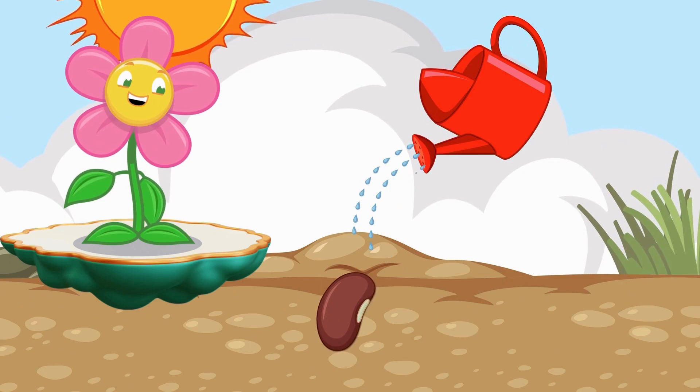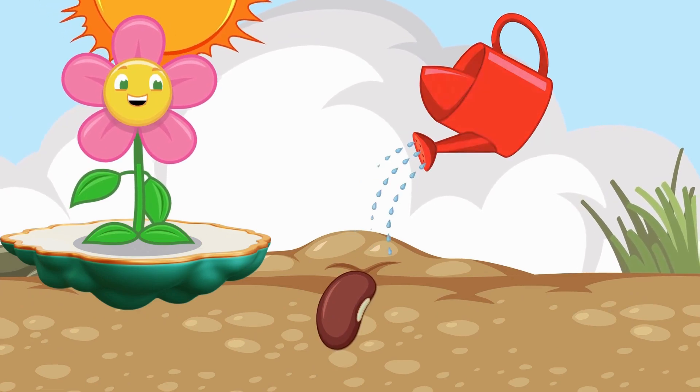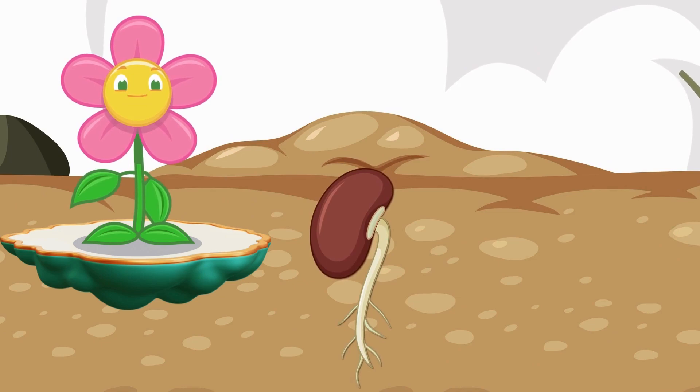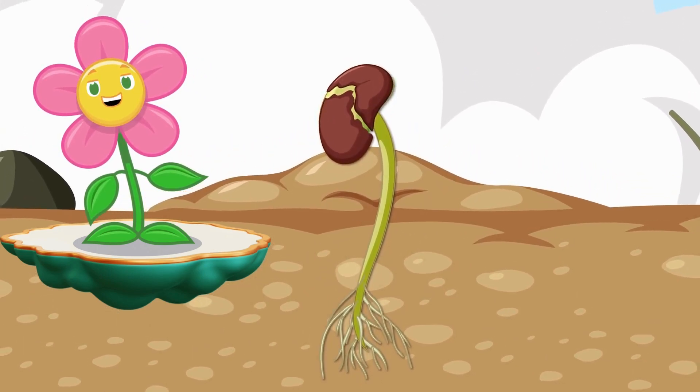Photosynthesis! Party in the leaves! Sunshine power! Growing all the trees! Photosynthesis! Making food with ease! Thank you, plants! For the air we breathe!